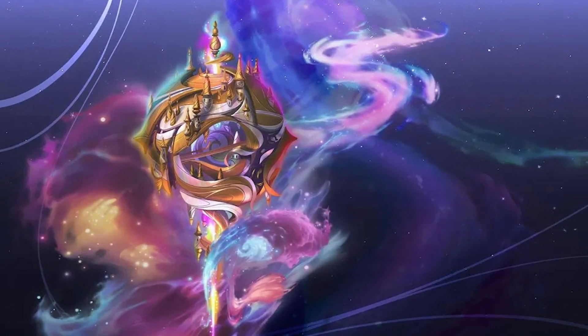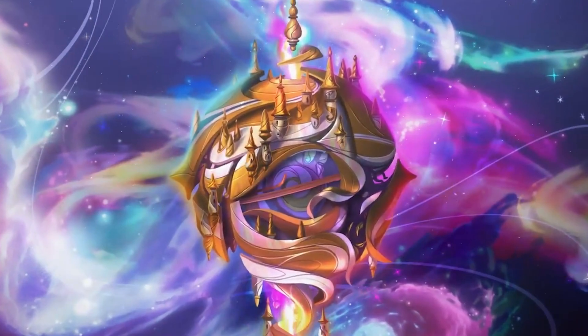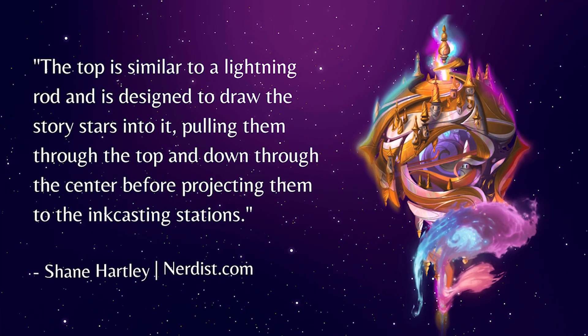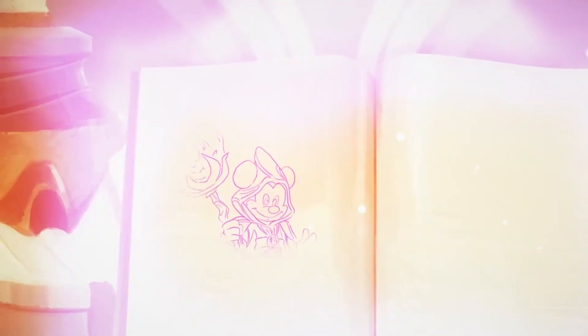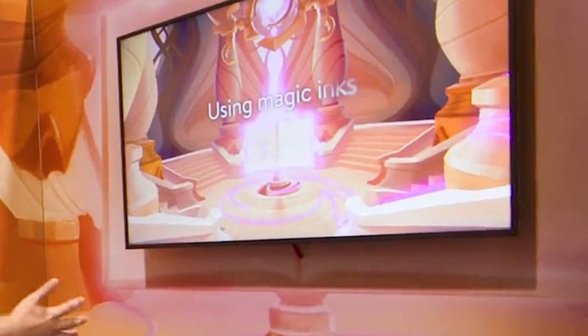The Great Illuminary is central to Lorcana's story and design. As you come through the experience, you're going to see the Great Illuminary — that's where the story takes place, and that's the origin of the world of Lorcana. A blend of magic and science, this floating construct holds the ink casting station where magic ink comes to life. Shane said the top is similar to a lightning rod, designed to draw story stars into it, pulling them through the center before projecting them into the ink casting stations, where glimmers spring to life from magical ink.